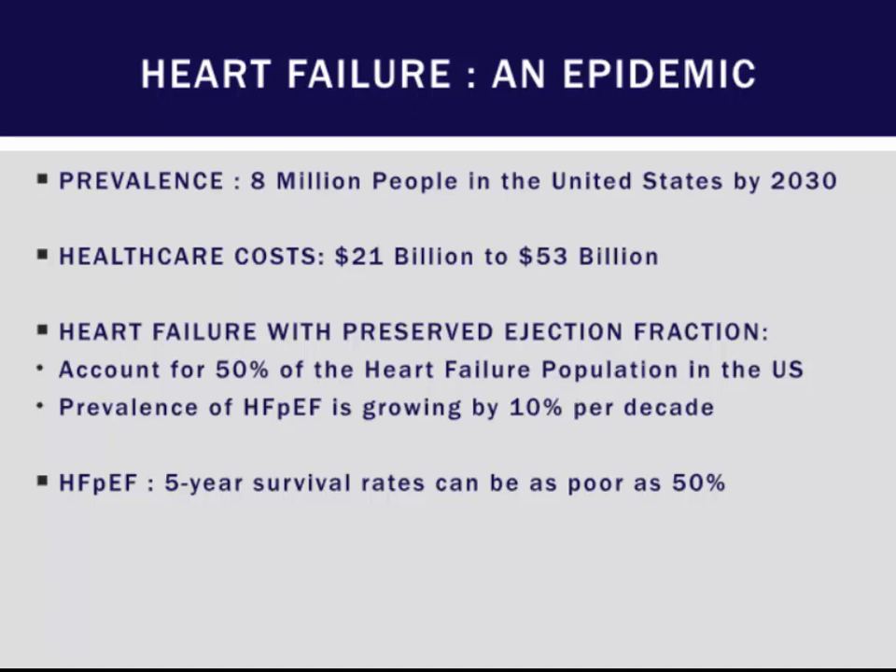Heart failure with preserved ejection fraction accounts for 50% of heart failure in the U.S. population, and it's growing by about 10% per decade. The five-year survival, despite it being different than heart failure with reduced ejection fraction, is still poor, at up to 50%.